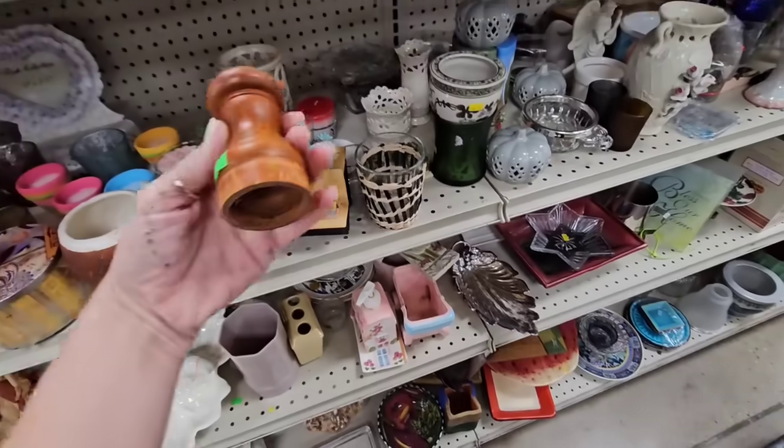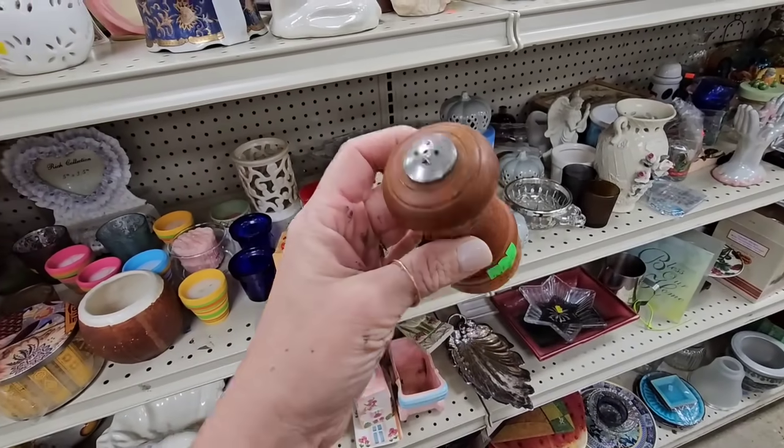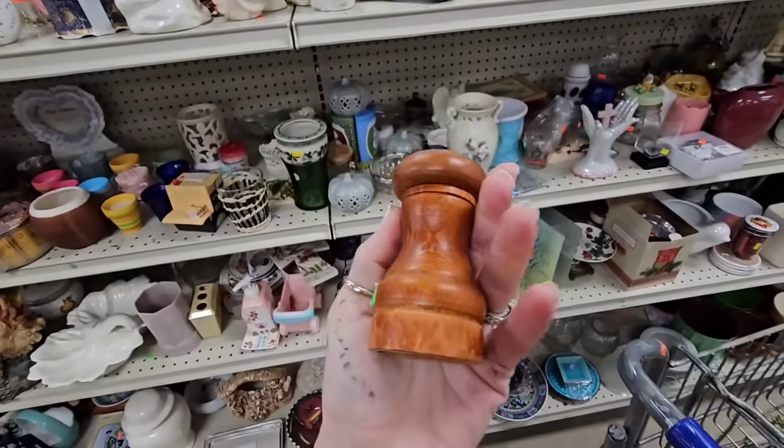And then I saw a little tiny salt and pepper shaker. It doesn't matter that the bottom is missing — I collect these. They look amazing in a little collection all together.